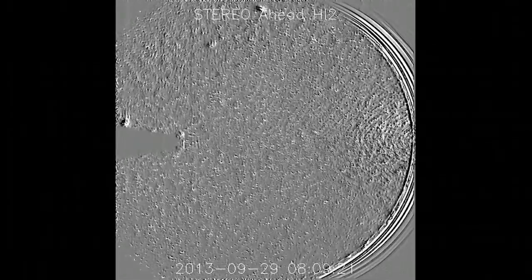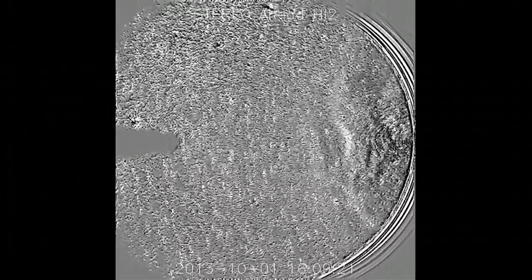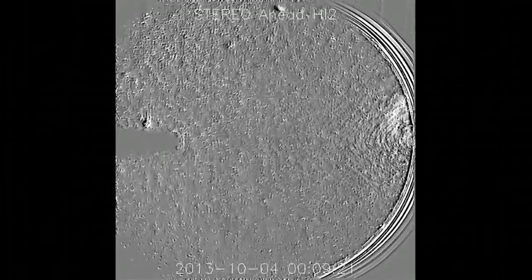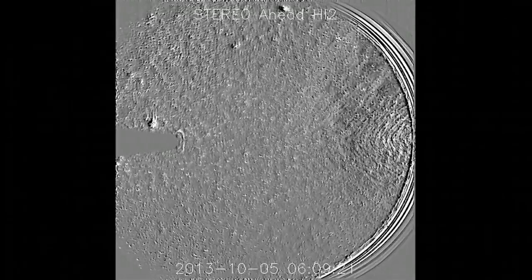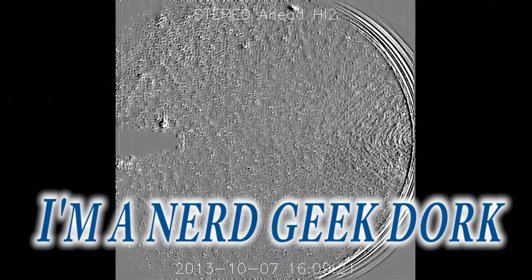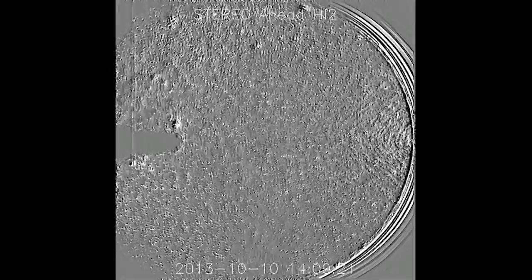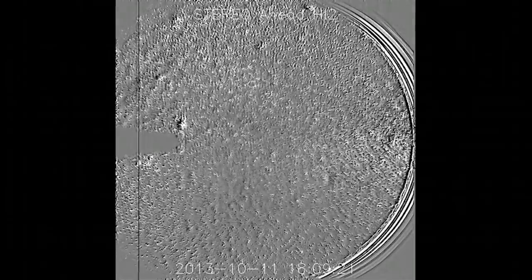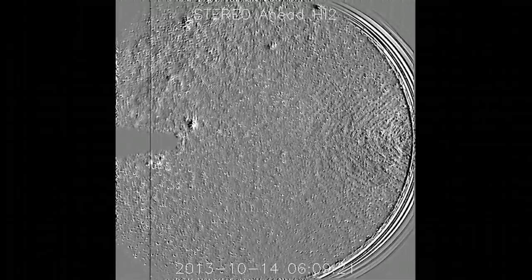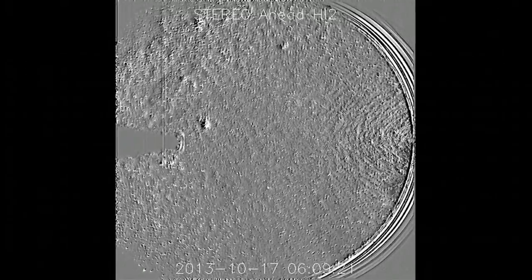One of the wonderful things about having your own YouTube channel — and I highly recommend it — is that if you have a question, you can ask that question to the Earthling community via YouTube. So that's what I'm doing here. I'm a nerd geek dork, so I watch these sun cameras pretty much daily. I've definitely been watching the HI2 ahead camera ever since they said ISON would be on it, and they gave us ISON's clear orbital.